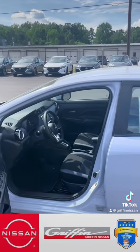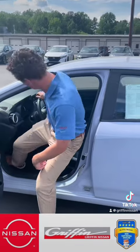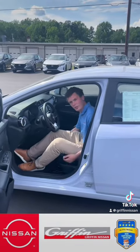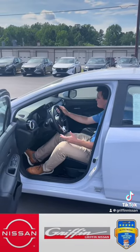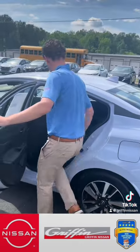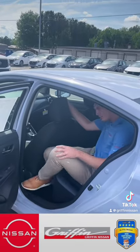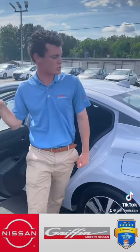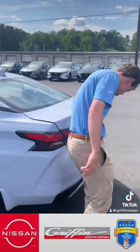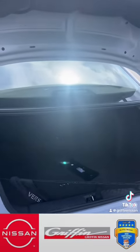As far as the vehicle itself, a lot of people knock these vehicles for being small — I actually think it's quite spacious. I'm a taller guy and have plenty of room here in the driver's seat. I'll show you the back seat as well. Spacious enough here in the back, and the trunk would surprise you — plenty of space back there in the trunk.